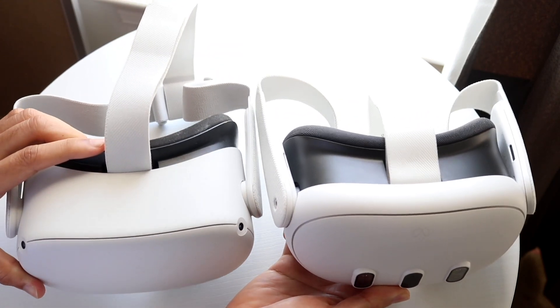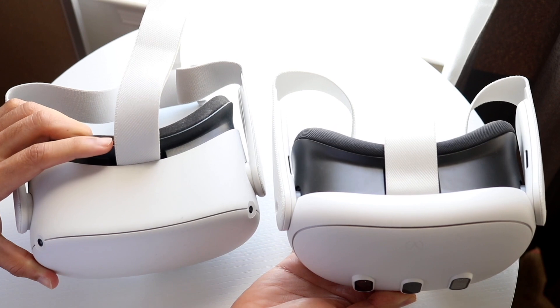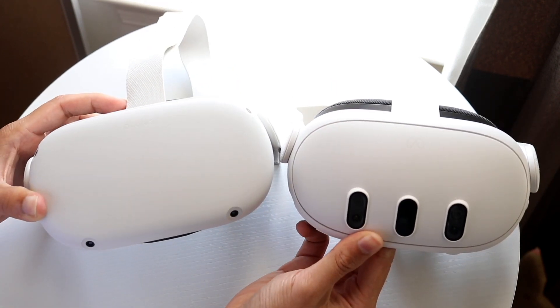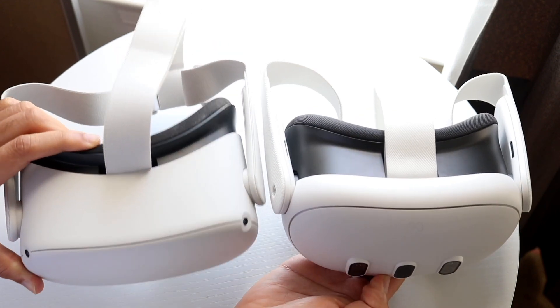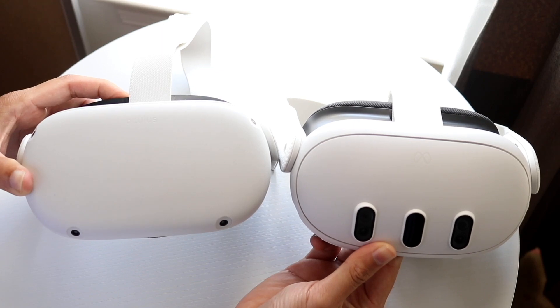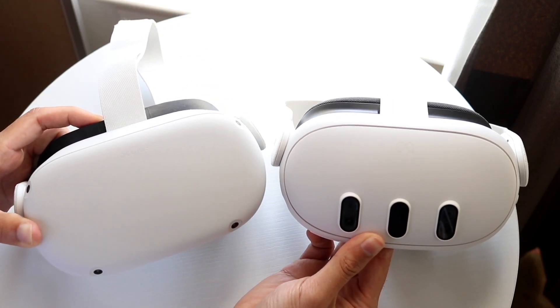Now if that's still not working, another thing I'd recommend doing is to just make sure that you're power cycling your particular headset properly. Just hold down the power button of your particular Meta Quest.